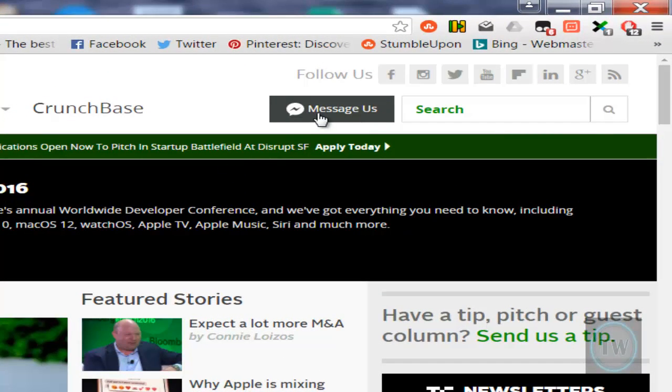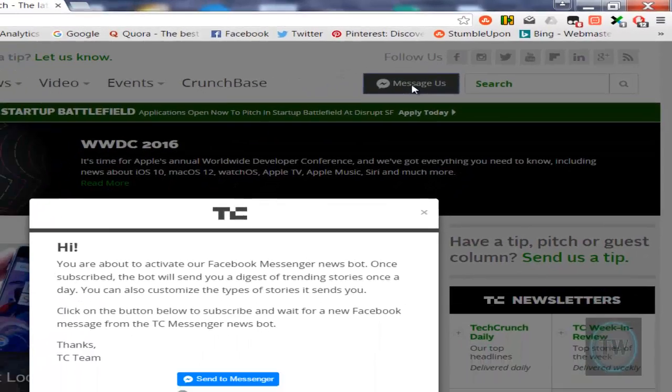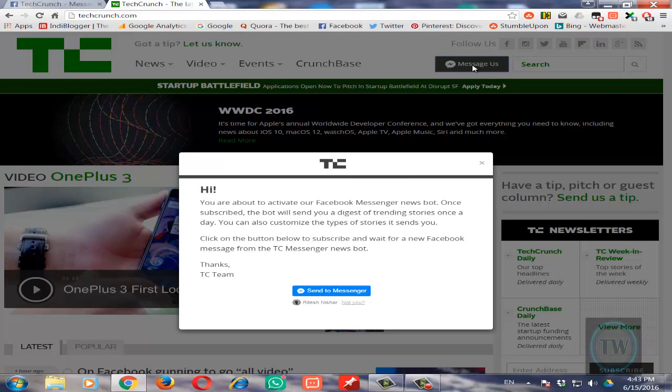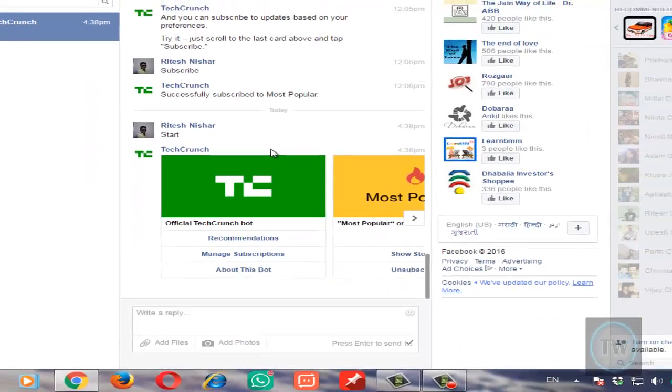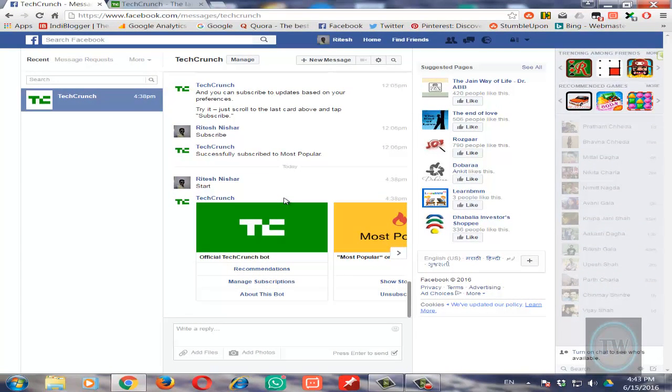You can see here there is a button that says 'Message Us' — that is the Facebook Messenger bot for TechCrunch. I have subscribed to this bot using the button called 'Send to Messenger', so when I open my Facebook Messenger here,